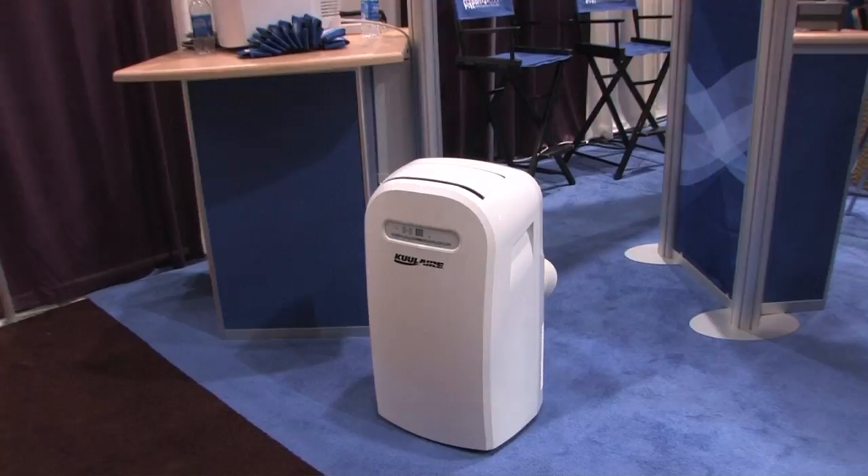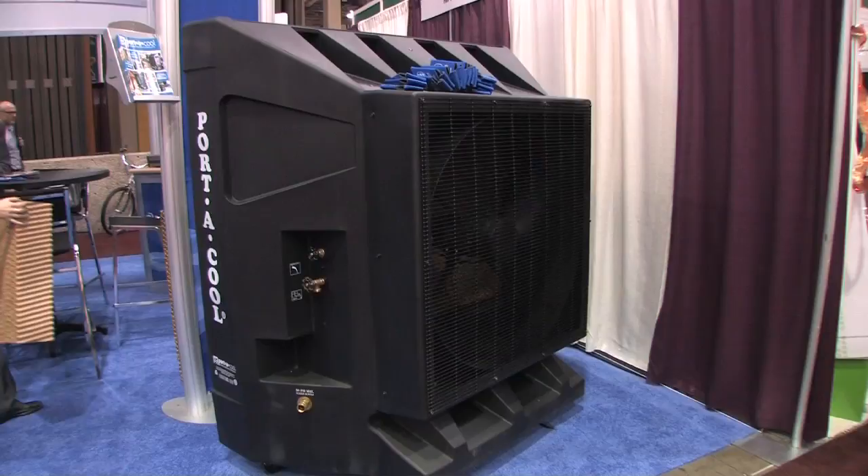Retailers should actually merchandise the portable evaporator coolers with their barbecue grills and patio furniture. Those consumers who generally in the hot summer months are not shopping at their stores will now be coming back because they can enjoy their outdoor area.